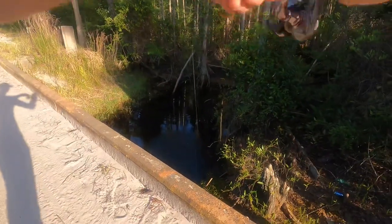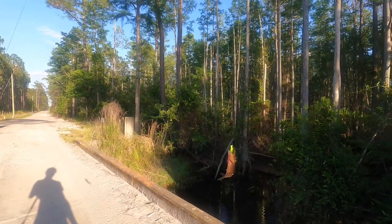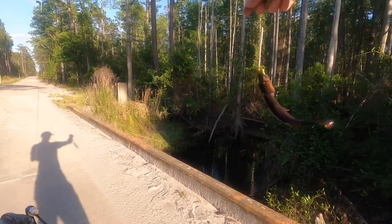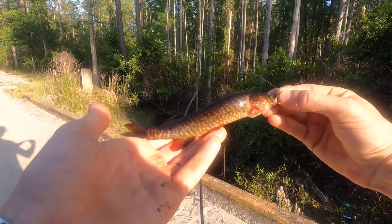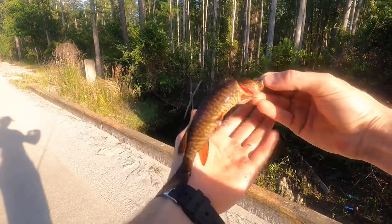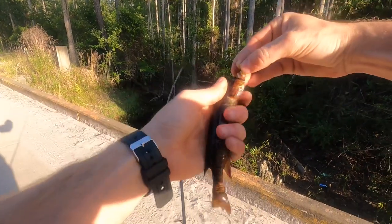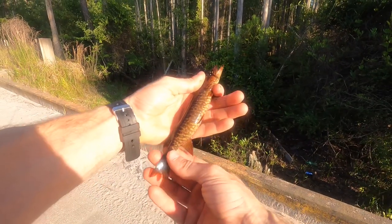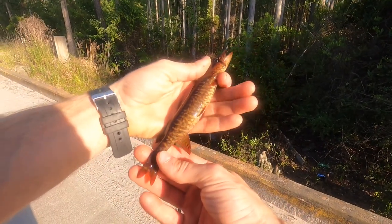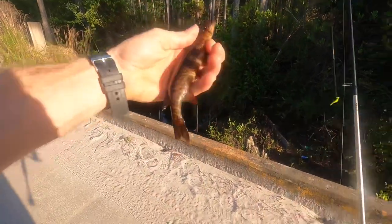There we go — ripping pickerel! These fellas don't get very big at all, this is about your average size you're gonna catch. They're basically just a small pack, but they say they're really good to eat — really bony, but they do say they're good.